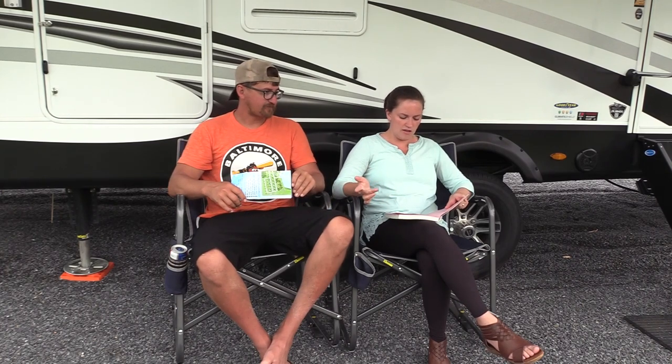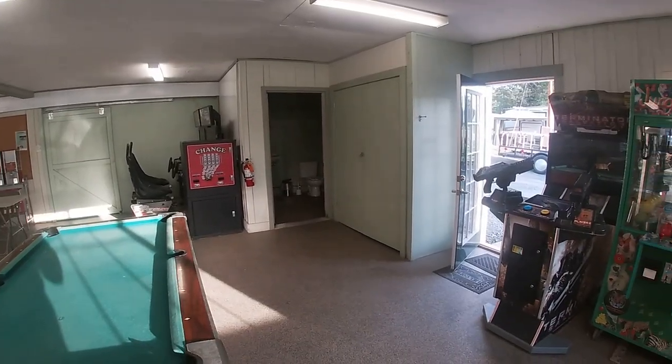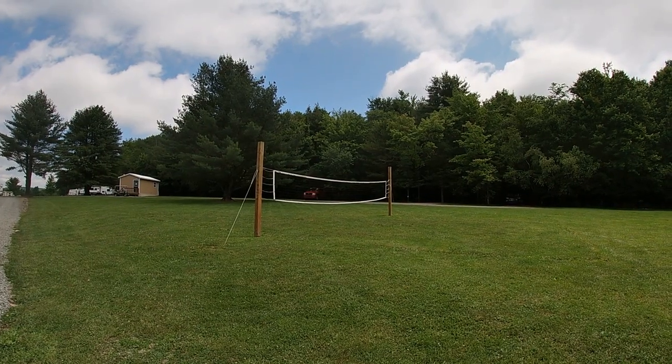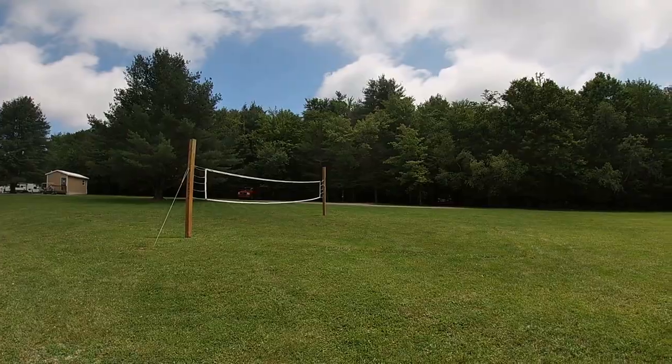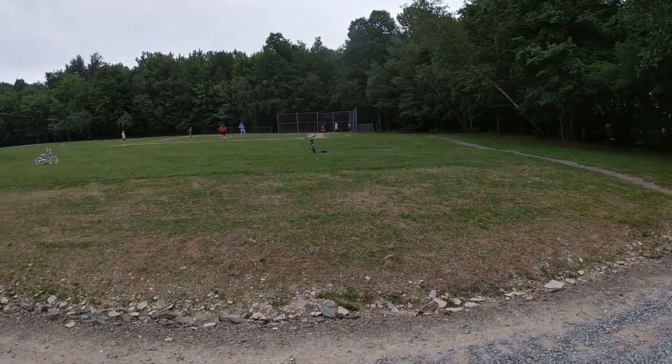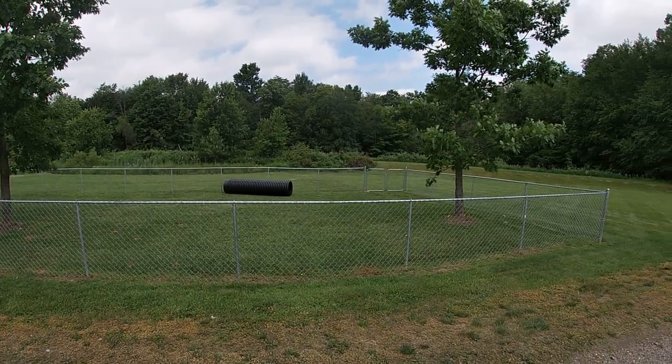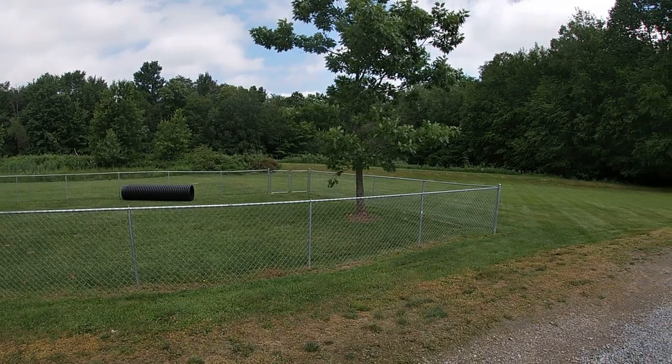They have a game room with an arcade, bocce ball, and a rec room. There's horseshoes, a baseball field, a kickball field, and a volleyball net. There's a big dog park — so if your dogs need to get off the leash and run around, they have a really nice one. They also have a gaga pit, though it doesn't seem fun to me, but they have one.